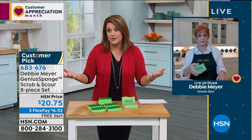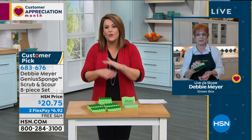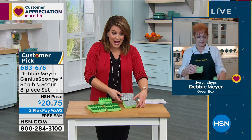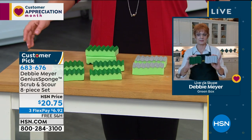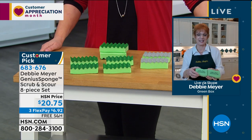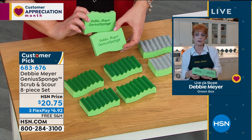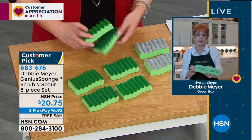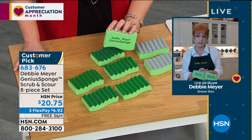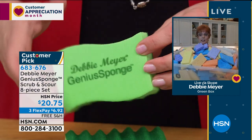I asked Debbie when do I throw it out - she said whenever you just can't stand looking at it. I've had my original first pack forever. Today you're getting eight sponges - six regular genius sponges plus two scour ones - for $20. That's less than $4 a sponge. When you have eight of my sponges - because each lasts 15 times longer - you don't have to buy 120 ordinary sponges.